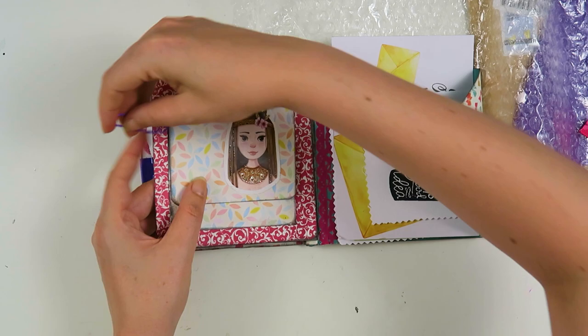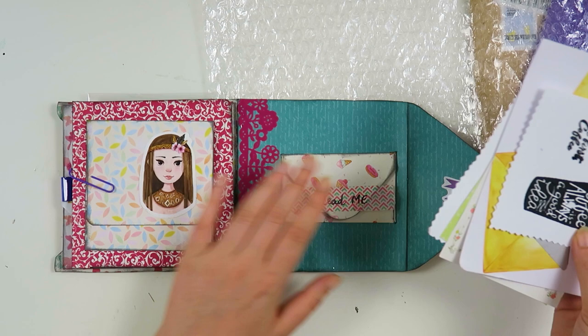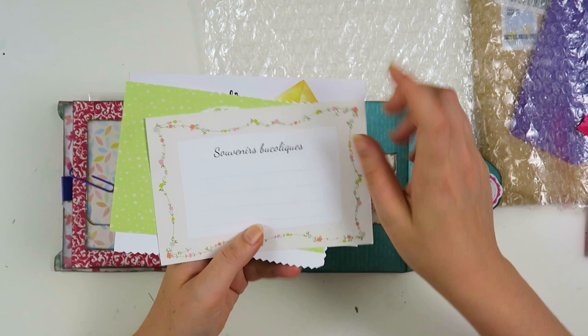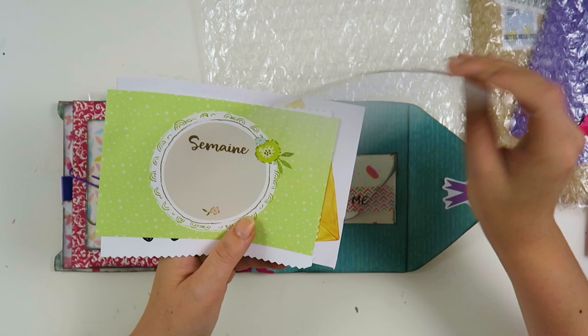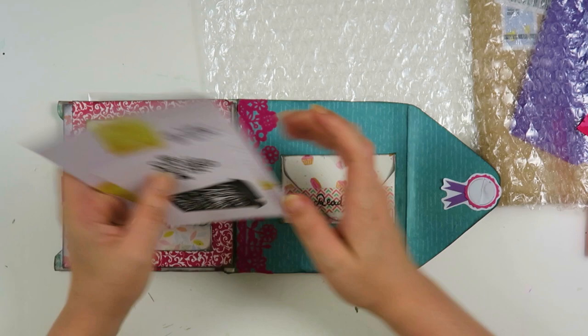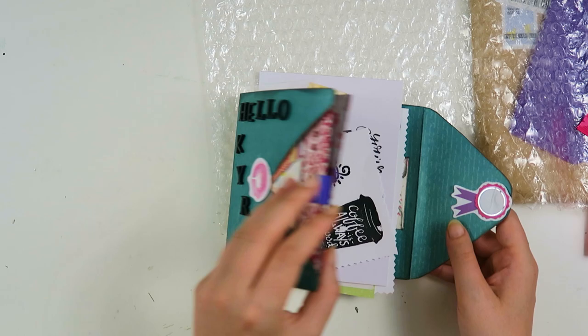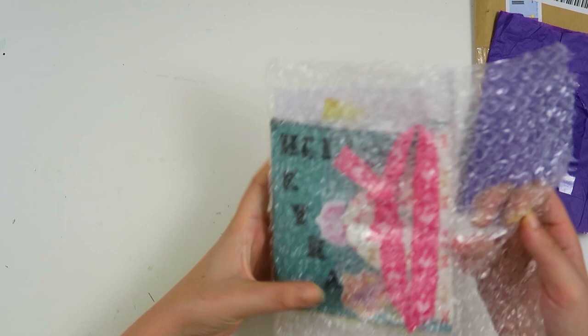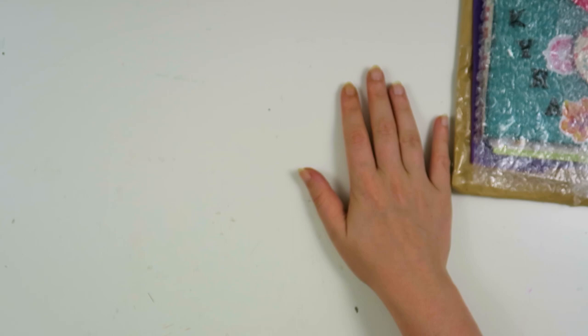I'll put this paper clip back to keep it closed. She had also put in some stamped images for me — I really love this card, it's gorgeous. I'm definitely going to reuse it. I think this is French; I don't understand it but it's beautiful. Then some butterflies, of course, which I like. Inside is her letter which I'm not going to take out. That was my beautiful mail from Kathy.